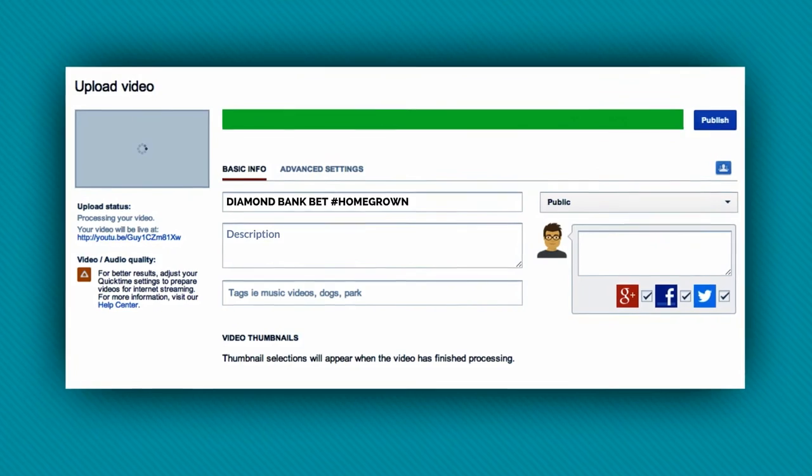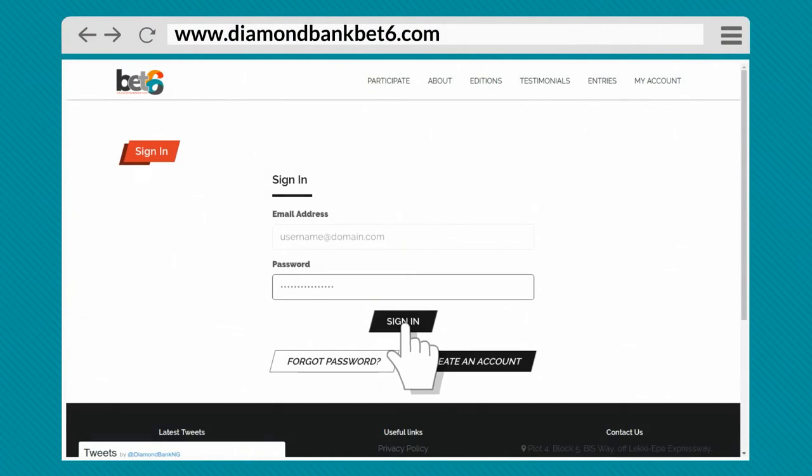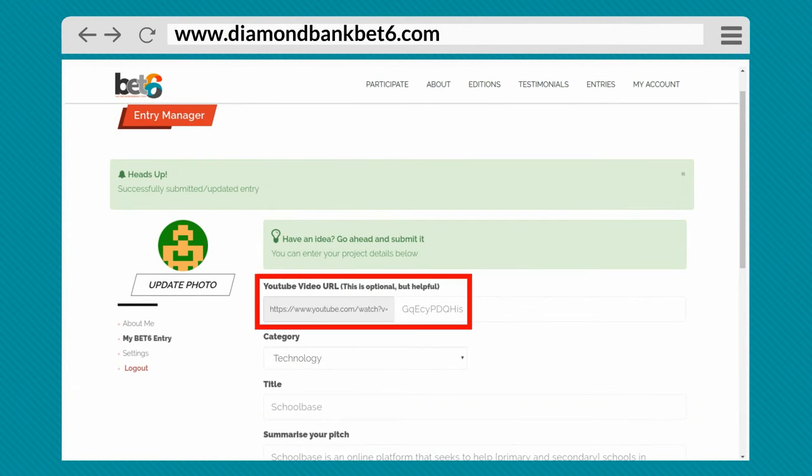After a successful upload, get your YouTube video ID, update your BET 6 profile at diamondbankbet6.com, and then update your entry.